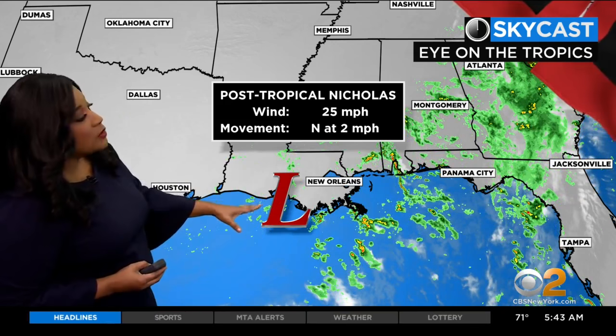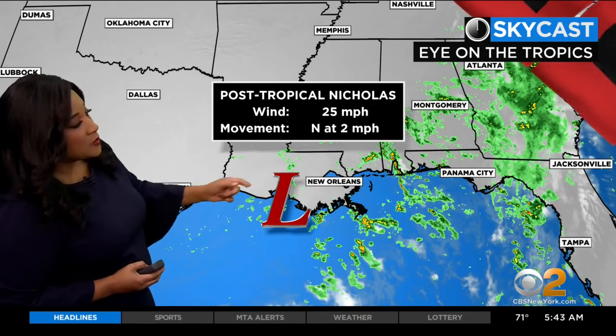We continue to watch post-tropical storm Nicholas — 25-mile-an-hour winds, moving north at just two miles an hour, so it is barely moving. It's not as significant a rainmaker as it once was, and that is helpful at least.